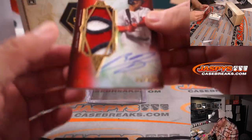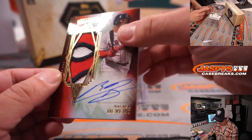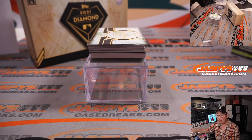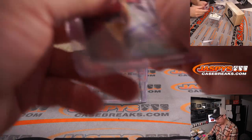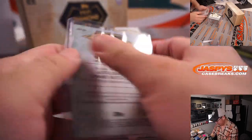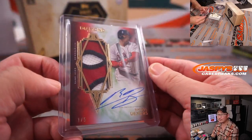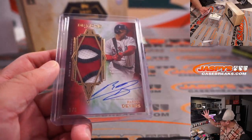And a Rafael Devers, one out of five. Nice patch, nice autograph — a nice one for Jonathan and the Red Sox. There's a little wrinkly on the penny sleeve here, let's move that out. Jonathan, out of fives and under.